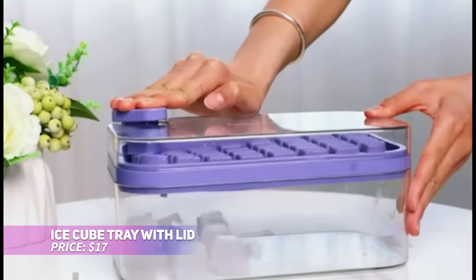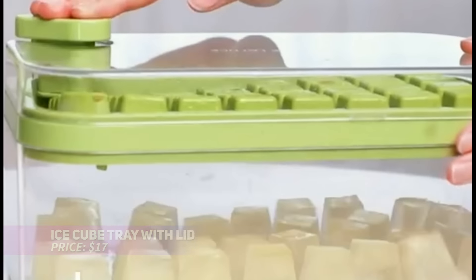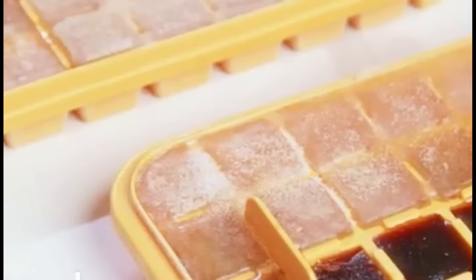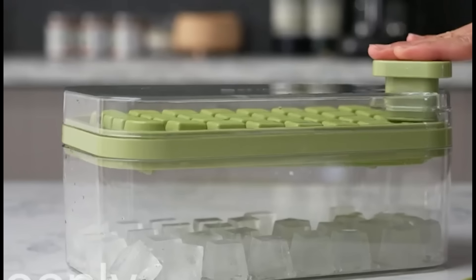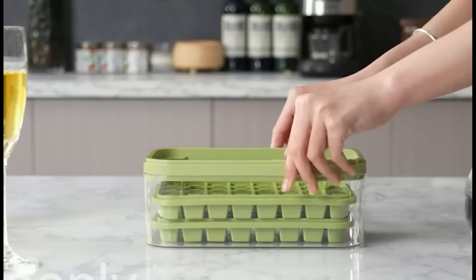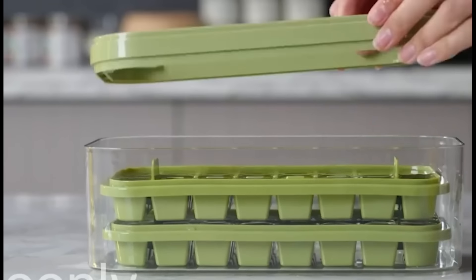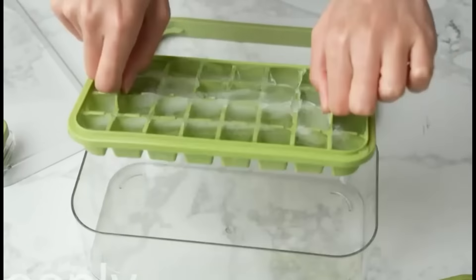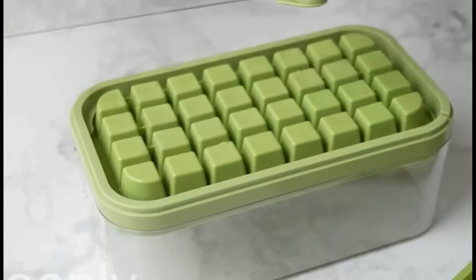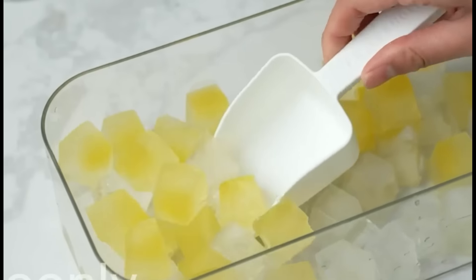Tired of the hassle of getting ice cubes out of trays? This innovative ice cube tray with a unique push-button release system makes removing ice effortless. Just fill, freeze, and press the button for easy release — no more twisting, cracking, or struggling with warm water. Made with food-grade materials, it's perfect for ice or food storage. Its compact size fits most freezers, making it the ultimate choice for a simple, hassle-free ice tray.